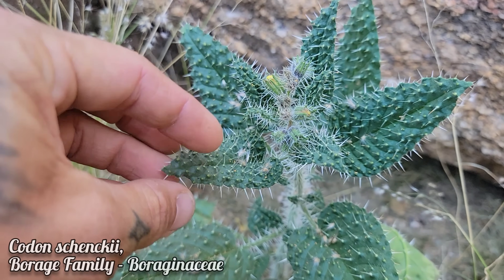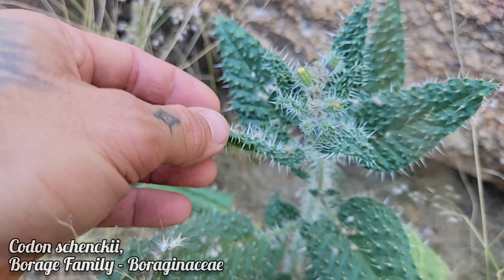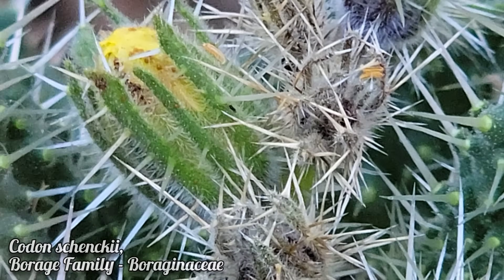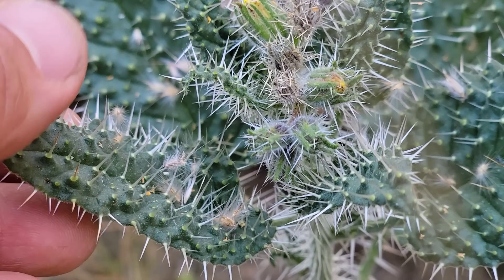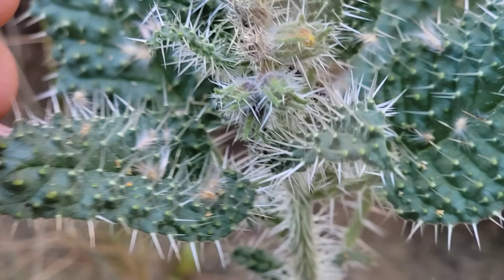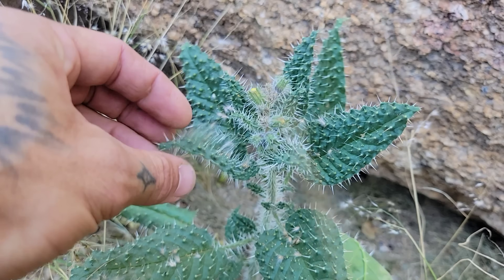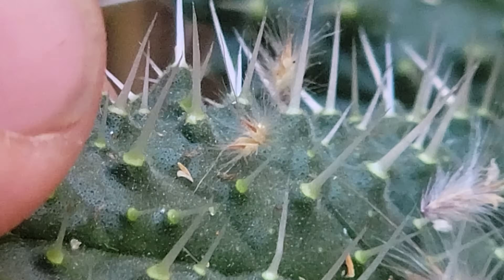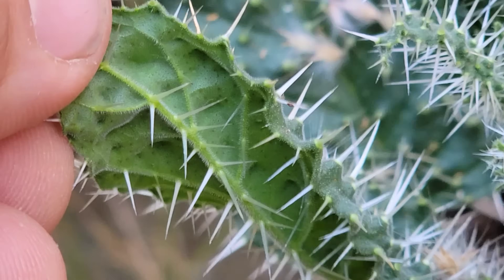This right here is a member of Boraginaceae, genus Codon. There are two species, possibly three — there's a third one in Namibia that is as yet unidentified. This is Codon schankii. You can see the flowers are not quite ready yet. What Boraginaceae has done here is basically take trichomes — which the family is notorious for — and accentuated them into little spines covering the leaves and stems. Herbivory is a huge selection pressure here and has been for millions of years on the African continent.